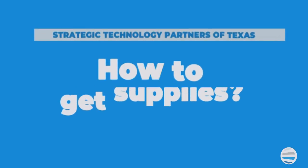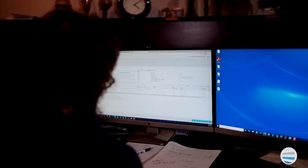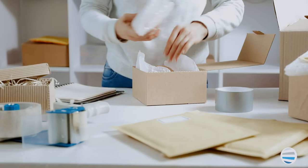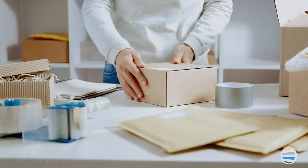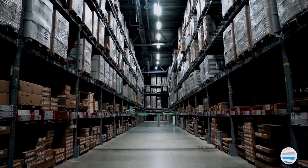You're probably wondering: how will I get my supplies? Most maintenance plans include auto toner replenishment. Using our tools, we have the ability to monitor your equipment, usage, and supply levels from afar, and ship the supplies as needed. If you don't have a maintenance plan, you'll need to call us and order those manually.